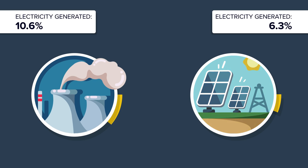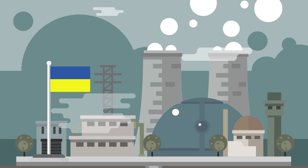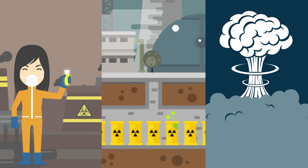Nuclear power generates around 10.6% of the electricity used around the world, while solar energy supplies less than 6.3%. In this regard, nuclear energy is the clear winner. But when looking at horrific accidents like the disaster in Chernobyl, nuclear energy's reputation takes a turn for the worse, making it seem like an extremely dangerous form of energy. With the fear of harmful radiation, radioactive waste, and the possible threats of nuclear reactor meltdowns, many people want to move away from nuclear energy.